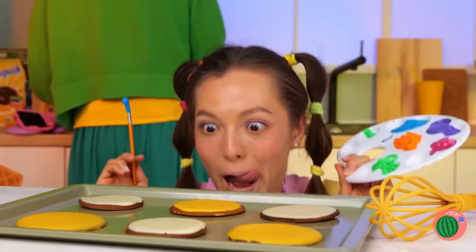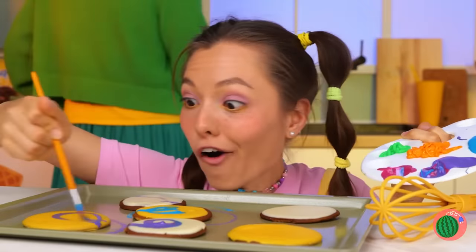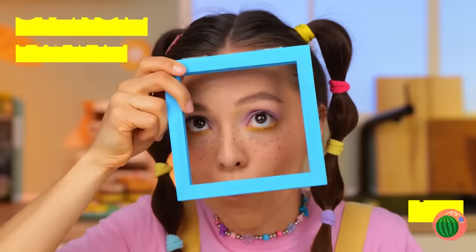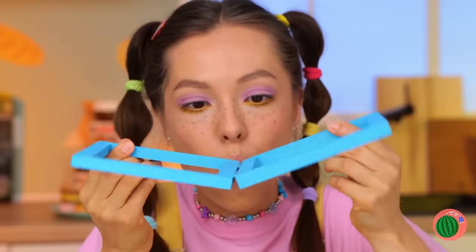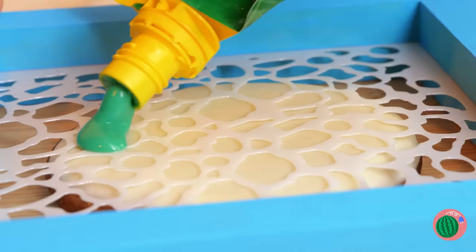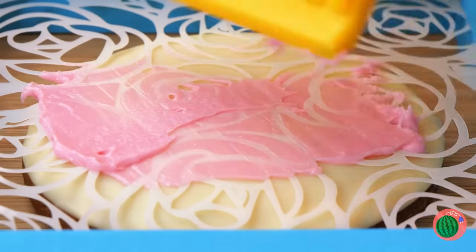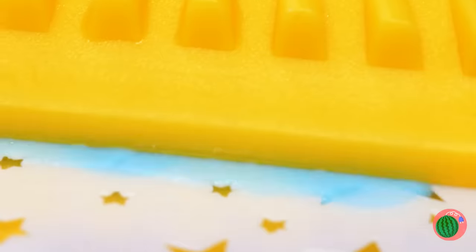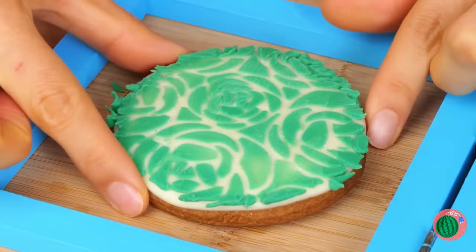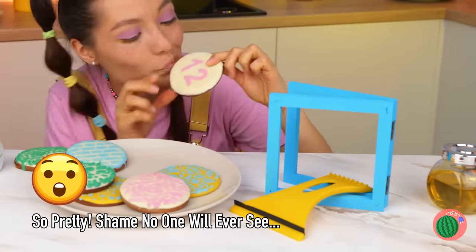Cookies fresh out of the oven and ready for a little decorating. But if we want them looking their best, we're gonna need a little help. Place a stencil on the frame and close it up. Add icing on top and smooth it out. When you're done, lift it off and the design stays on. Let's hope they taste as good as they look — delicious. Save me a blue one, will ya?